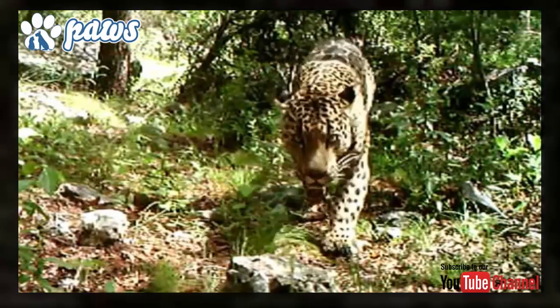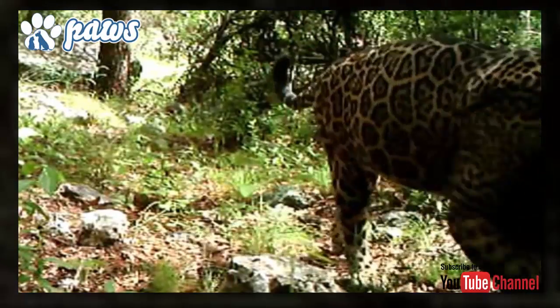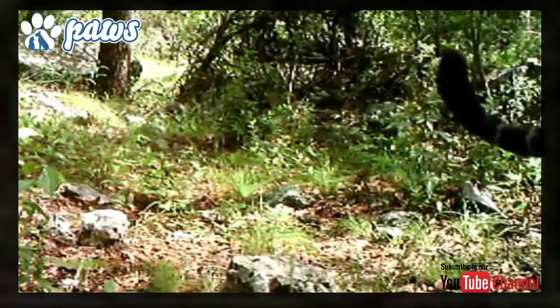Hi and welcome to PAWS channel. In this video we will discuss Jaguars and their hunting skills.